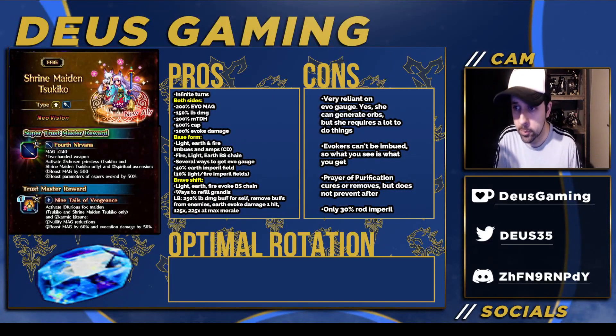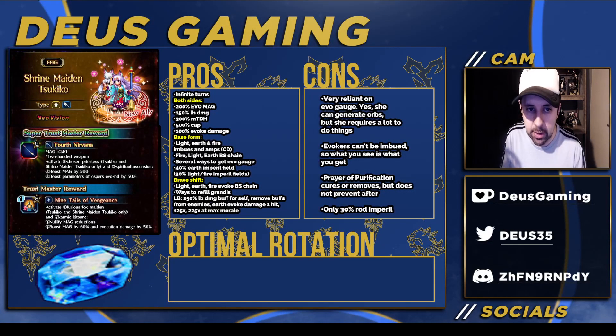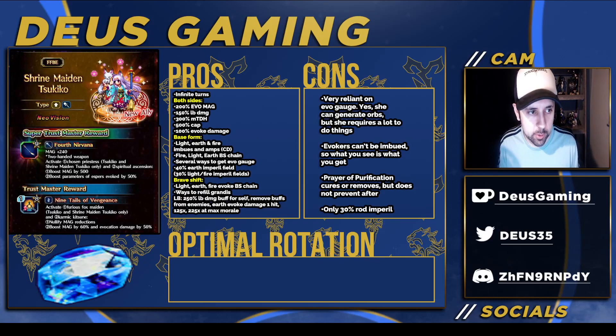Hey, what's going on guys, welcome to another Final Fantasy Brave Exvius video. Today we're going to be looking at Shrine Maiden Tsukiko, and I will also be talking about the new card. I don't have a slide for it but I will be talking about it.